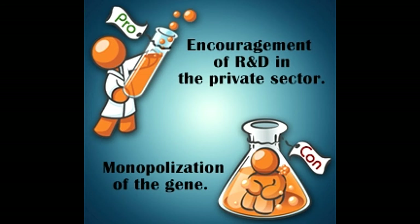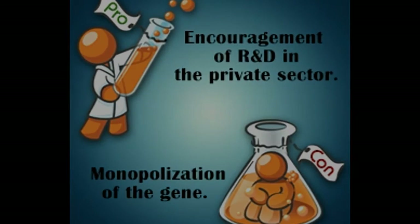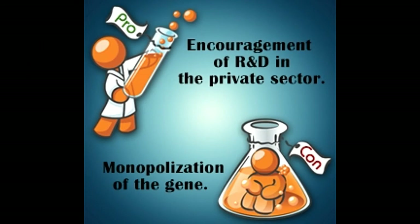Natural genes cannot be patented. Only the ones which are artificially prepared or are transformed into something useful and new can be patented. The criteria for patenting any gene is that the DNA should be isolated and purified, after which it is modified and should possess some different and new qualities.